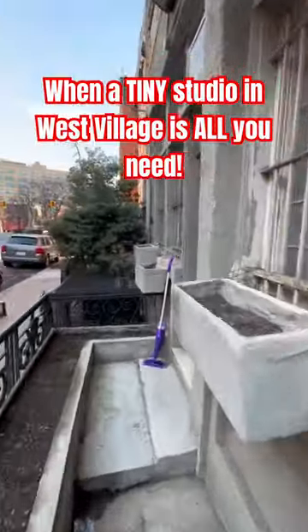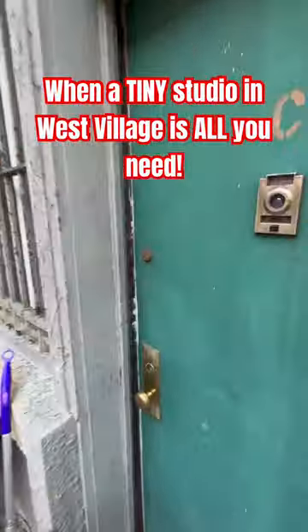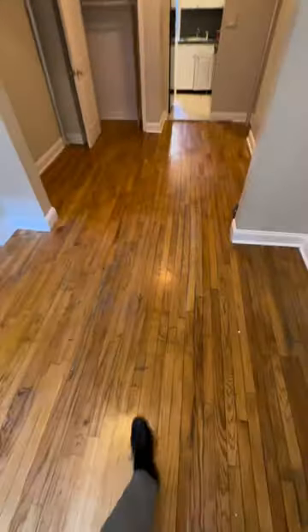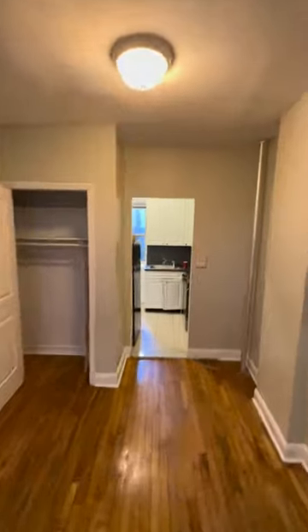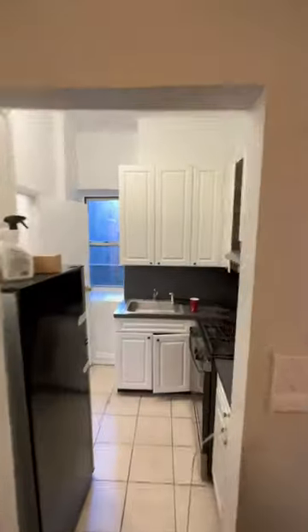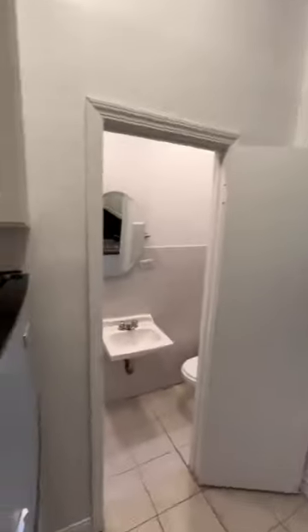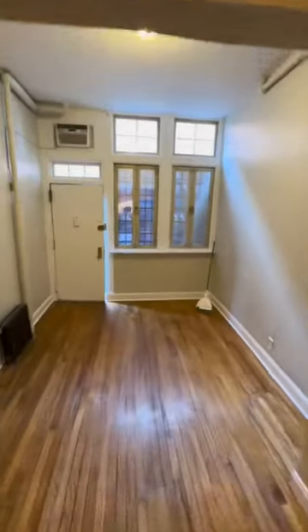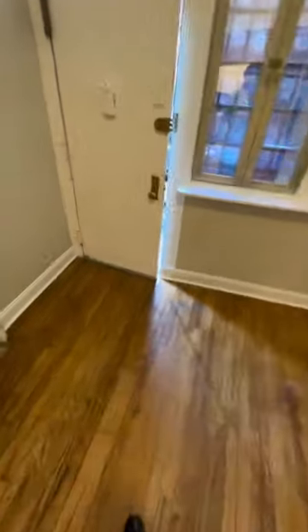Today I want to show you this very unique studio with the private street entrance, located in the West Village, which is really hard to find. When you walk into the apartment, it looks like it's split in half, which you can use to separate the living room and the bedroom. Here you have a closet on the right, and you can use this section as a living room.